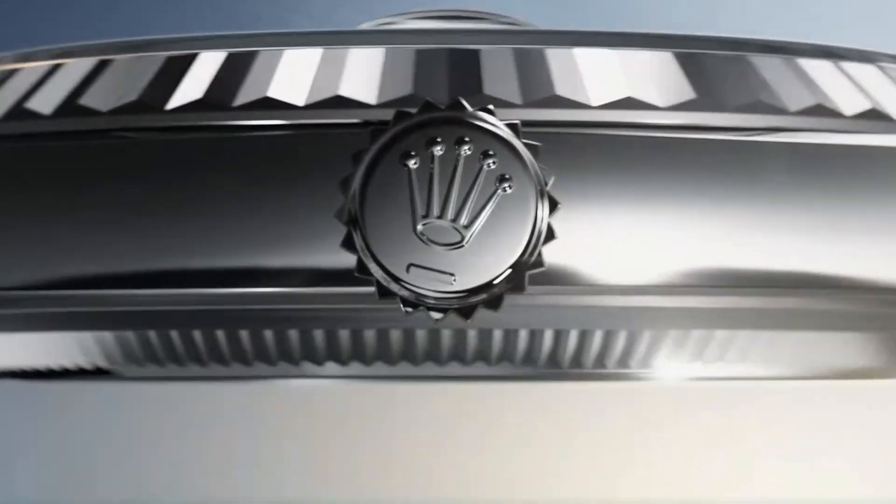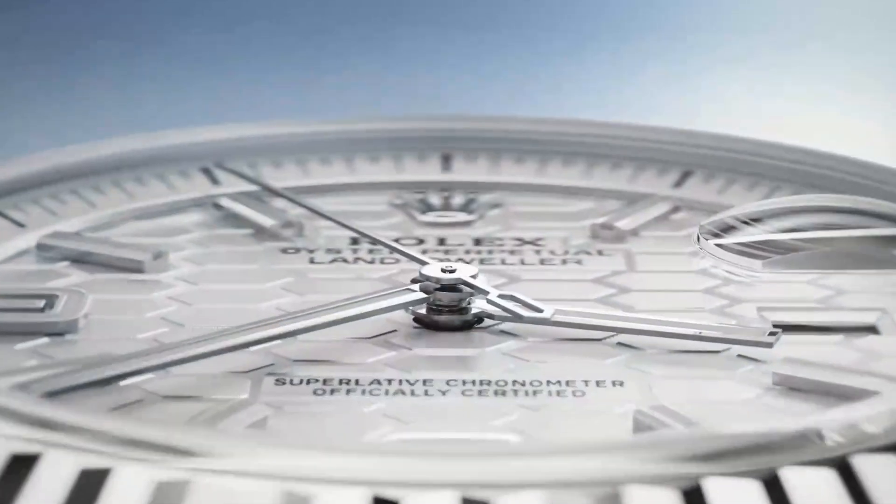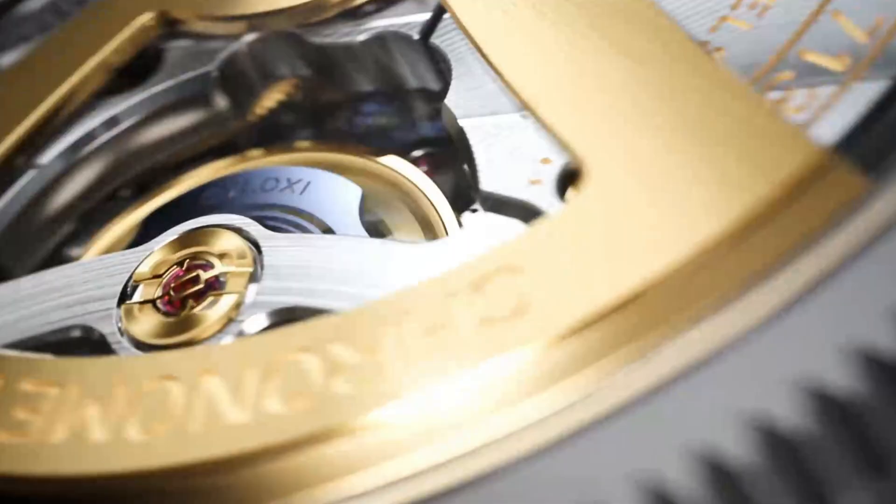At this year's event, Rolex introduced the Land Dweller — a completely new line inspired by the Oysterquartz — and with it something even more revolutionary: the Dynapulse Escapement.